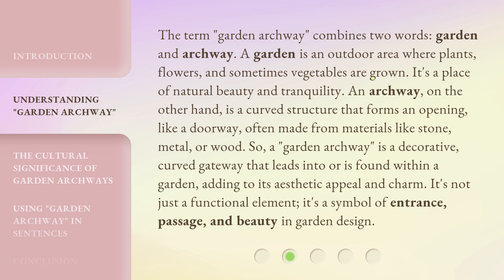So, a garden archway is a decorative, curved gateway that leads into or is found within a garden, adding to its aesthetic appeal and charm. It's not just a functional element — it's a symbol of entrance, passage, and beauty in garden design.